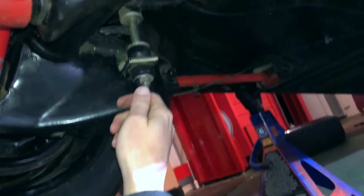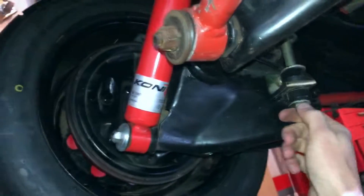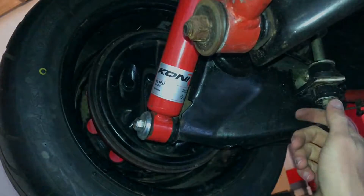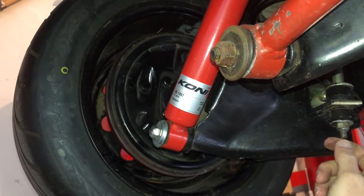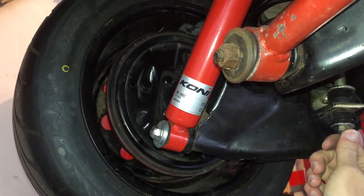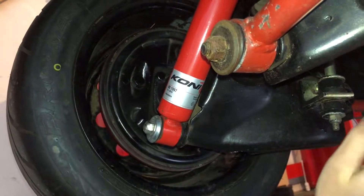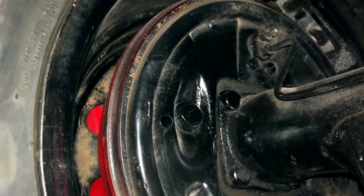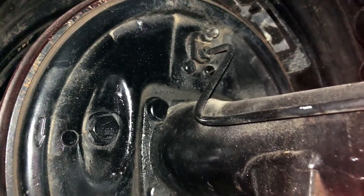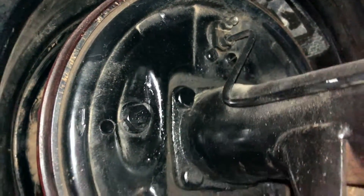My Opel GT has a rear sway bar, but none of the US GTs came with one. I believe all the European ones did. The Opel GT has to have a rear sway bar — it understeers so badly without one. This is something I recommend that everybody upgrade on their car. We also have rear drum brakes — nothing special about them, just a very simple tried and true design. They work fine.